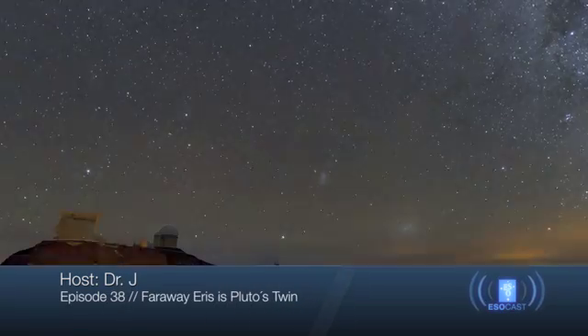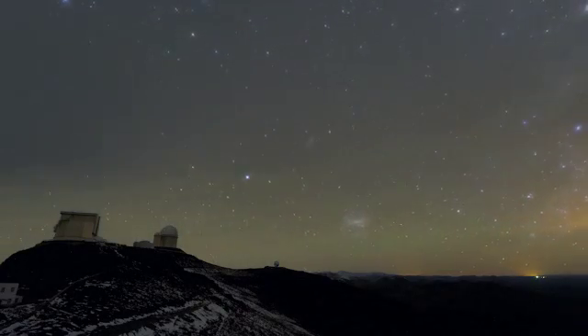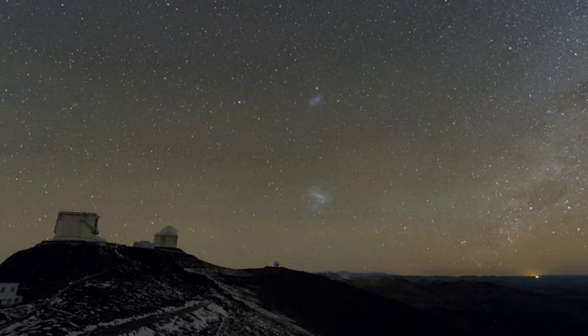In this episode, we're going to look at new observations of the distant dwarf planet Eris as it passed in front of a background star — an event called an occultation — and what these results have revealed.